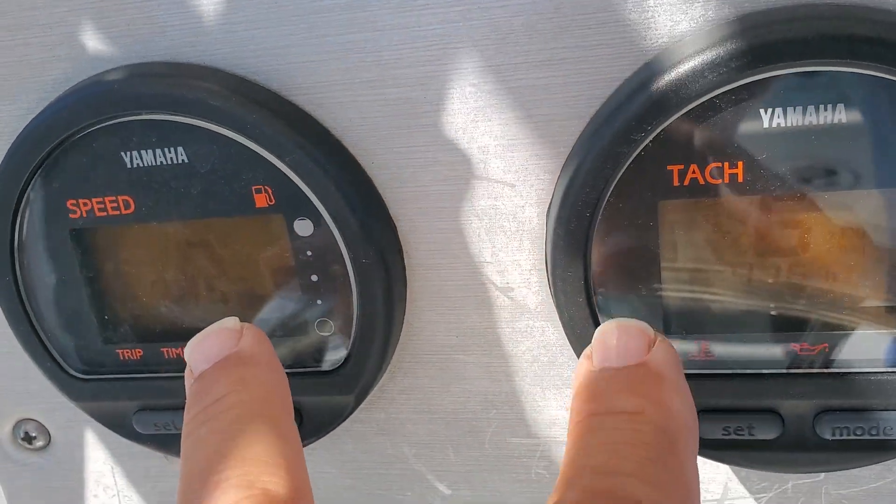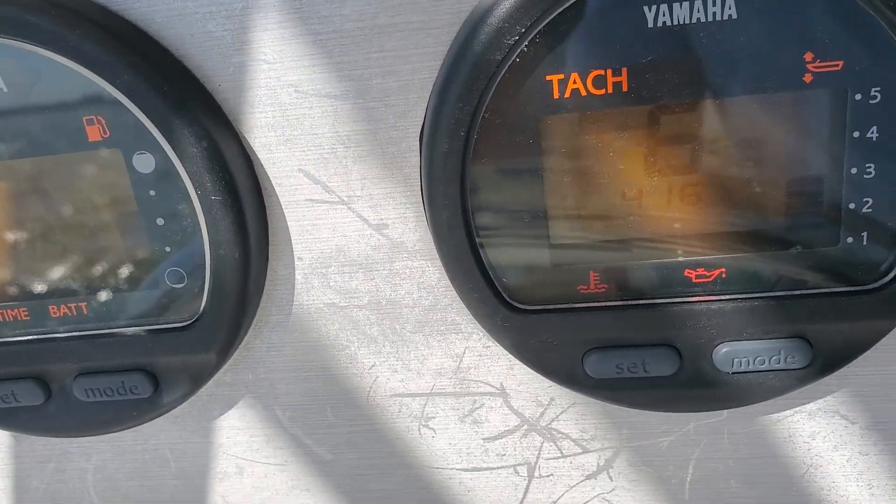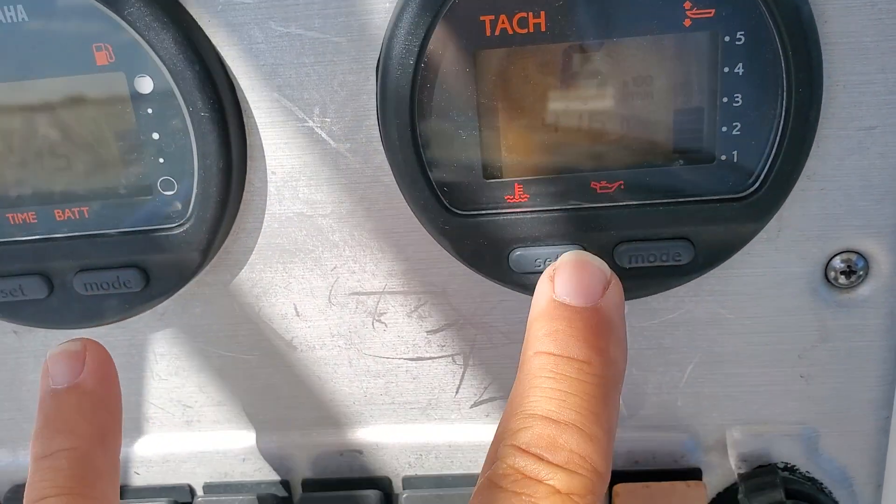These two gauges here, the LEDs do need to be replaced. They're about $100, $120 per gauge — it's no big deal. Gauge shaver, they do them all the time.